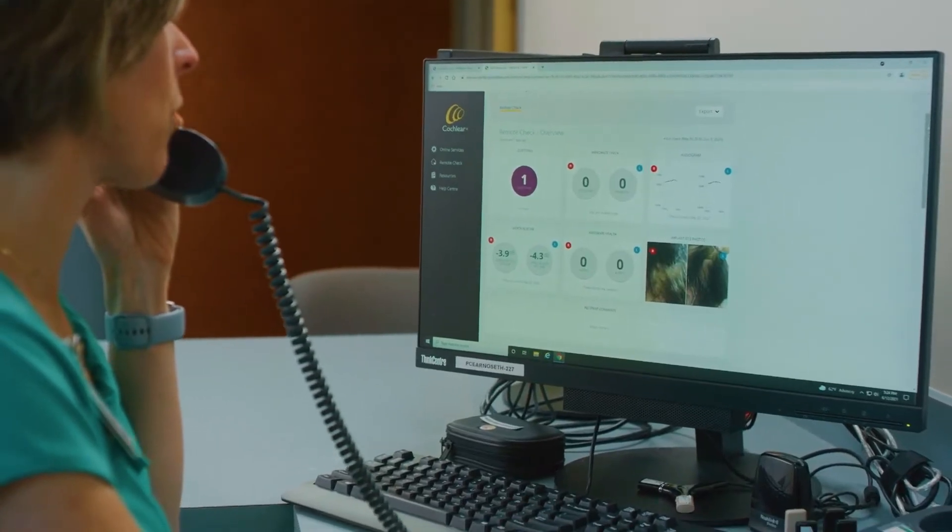With the increasing demand on clinics and growing patient lists, it can sometimes be challenging for clinicians to deliver the care that they would like to all of their recipients, even the ones which are progressing well. Remote Care Solutions provides an alternative method for clinicians to connect with their recipients so that they can provide that quality care when it is needed.